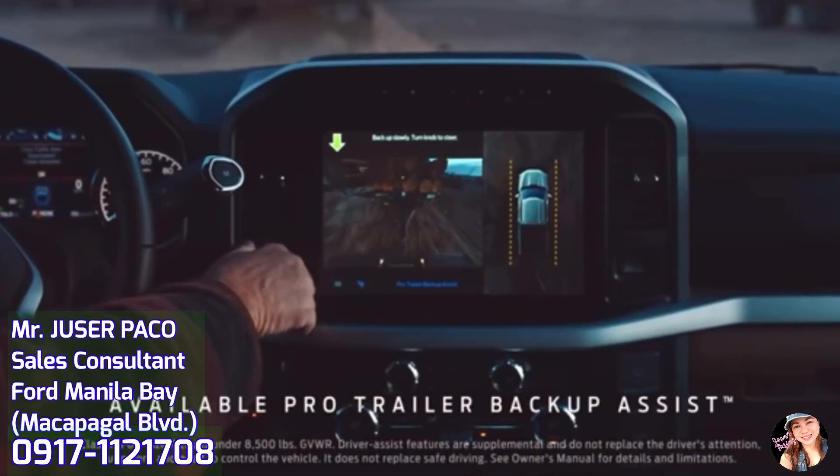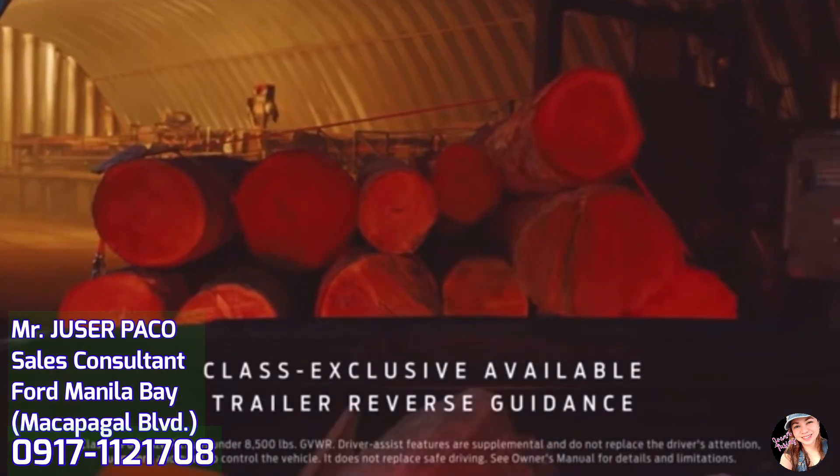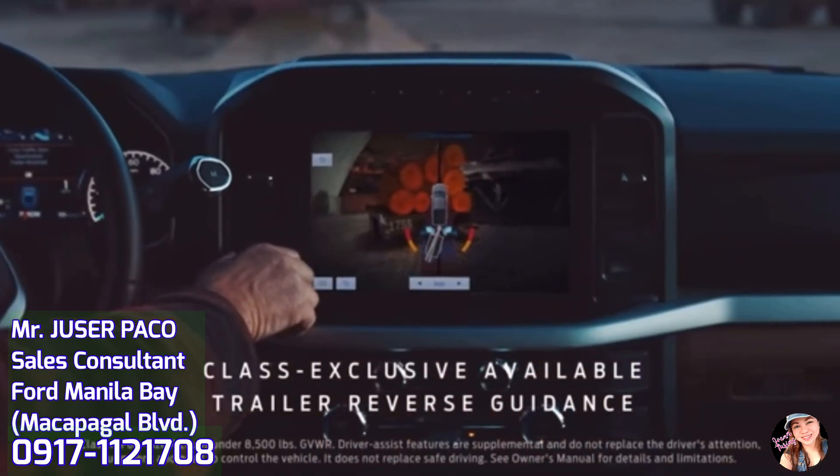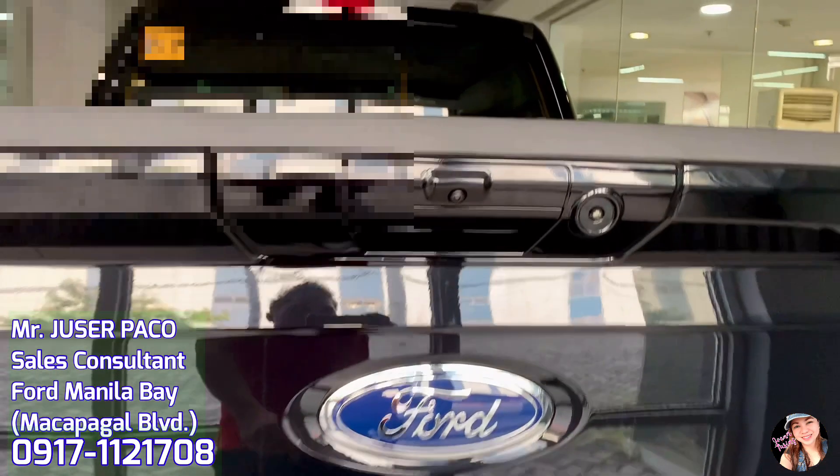Malaki talaga ang maitutulong sa atin ng F-150 dahil meron itong TOW Technology Package — ito yung Pro Trailer Backup Assist with Trailer Reverse Guidance. Meron itong Trailer Brake Controller, Smart Trailer TOW Connector, and Trailer Coverage.